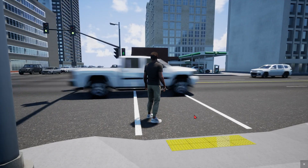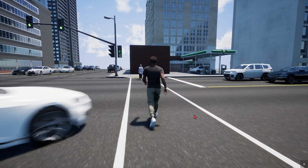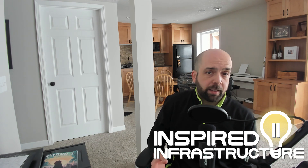The most dangerous crashes, for obvious reasons, are between a motorist and a pedestrian. Intersections are where pedestrian crashes happen the most, and there's a cheap and easy fix that your city can implement to make them a lot safer.